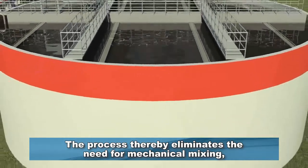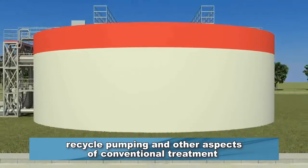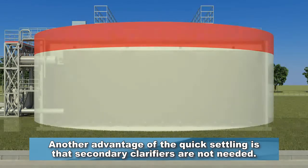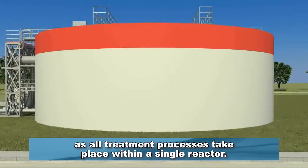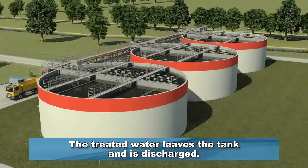The process thereby eliminates the need for mechanical mixing, recycle pumping, and other aspects of conventional treatment, which are costly and energy-intensive. Another advantage of the quick settling is that secondary clarifiers are not needed. This makes a Narita installation very compact, as all treatment processes take place within a single reactor. The treated water leaves the tank and is discharged.